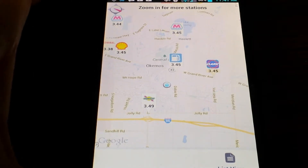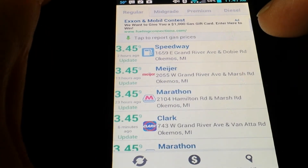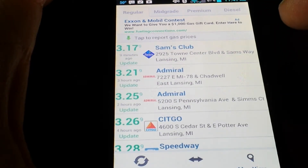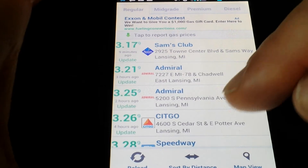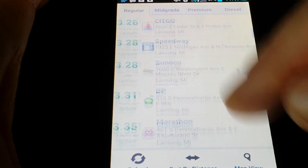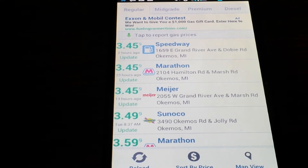Instead of driving around trying to figure out where the lowest price gas is, you can just go to GasBuddy and see for yourself. If you sort by price, this is not going to give you the closest places — it might be across town. Like Sam's Club, you have to be a member. But you can see these prices are considerably lower in the $3.20s compared to places around me, which are in the $3.40s.